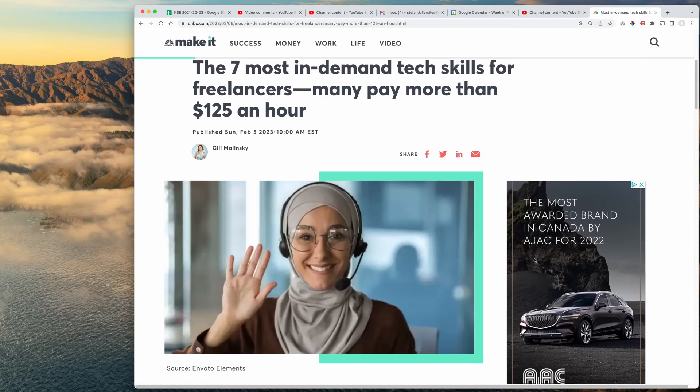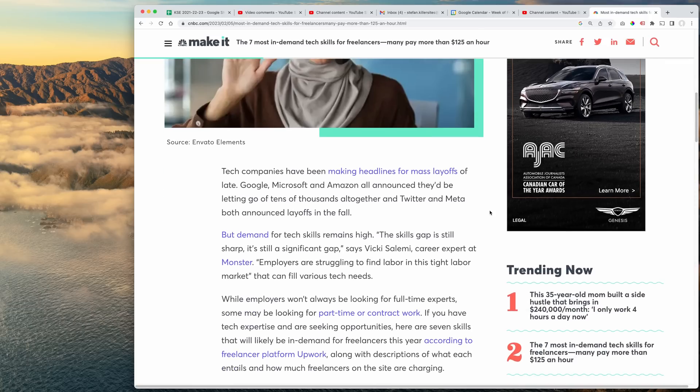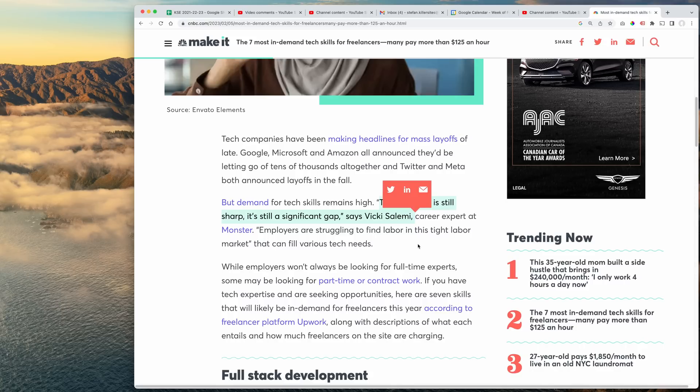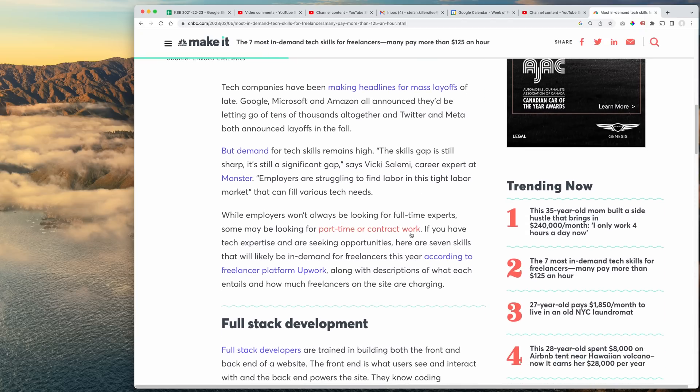I'm making this video especially for people who hate when I read articles, so shout out to you. Tech companies have been making headlines for mass layoffs of late — Google, Microsoft, Amazon all announced they'll be letting go of tens of thousands altogether, and Twitter and Meta both announced layoffs in the fall. But demand for tech skills remains high. The skills gap is still sharp — it's still a significant gap, says Vicky, career expert at Monster. Employers are struggling to find labor in this tight labor market that can fill various tech needs.